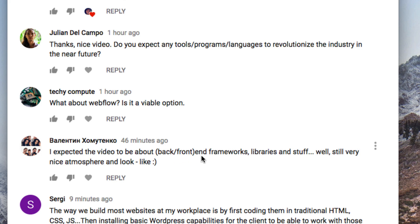One commenter said: 'I expected the video to be about front-end and back-end frameworks, library stuff. But still very nice.' I'm going to do a video that gets into more of these topics — topics that people who are already in web design will understand. I'll look at what's out there in terms of frameworks and libraries and what I think is relevant for today.